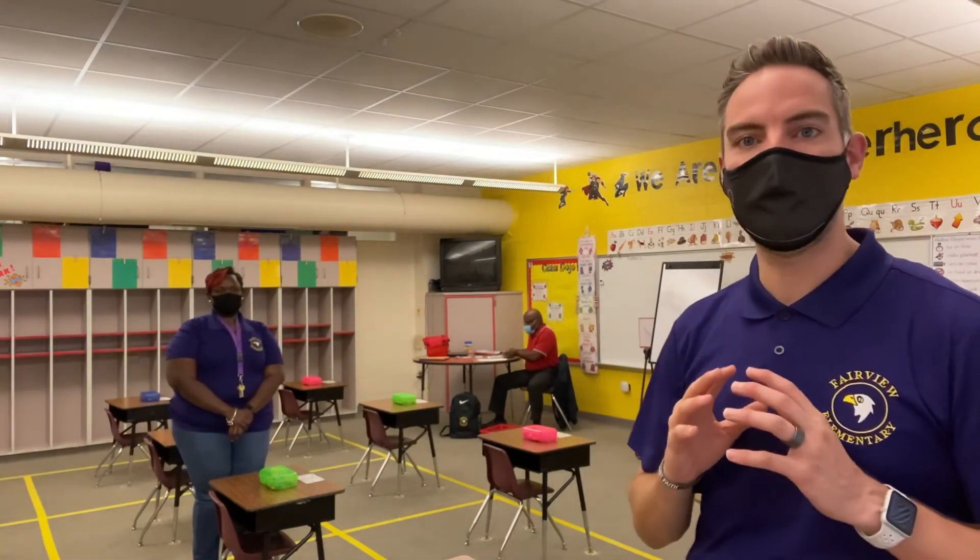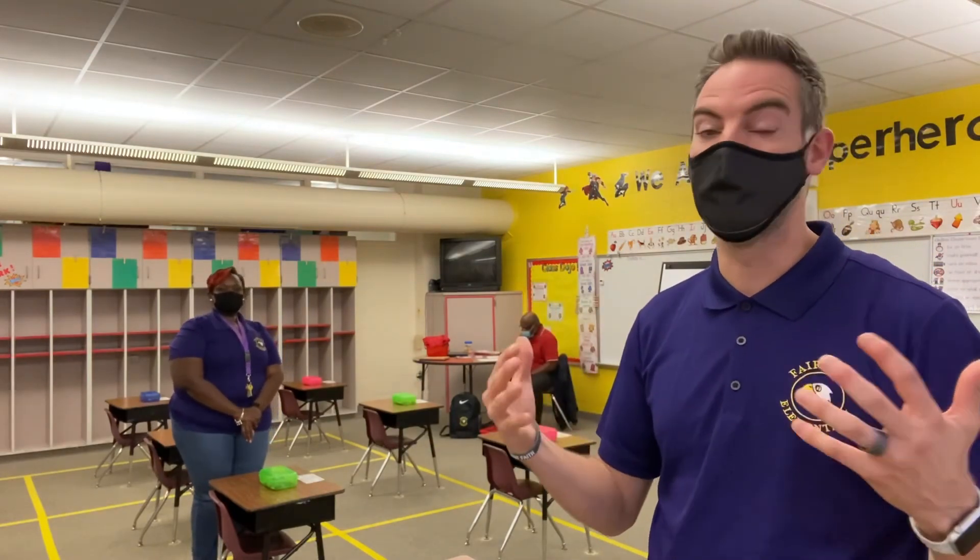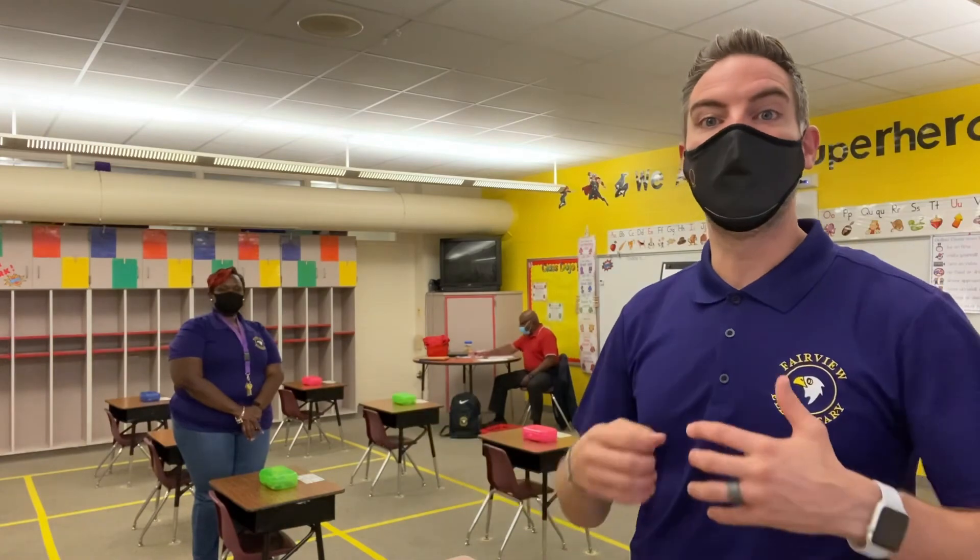Cleaning is happening in all of our classrooms throughout the entire building on a rotating basis throughout the day, so classrooms will be cleaned multiple times for the safety of our staff and scholars. We can't wait to see all of you and we can't wait for you to come back to a vibrant and fun classroom. Yes, it might look different, but we are still going to continue to do great things.